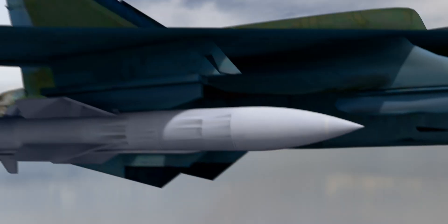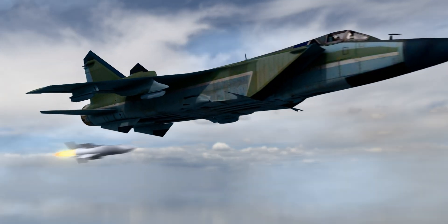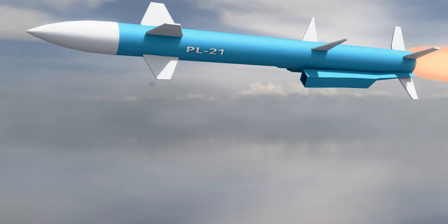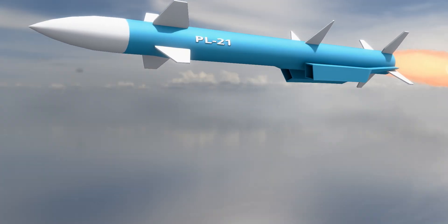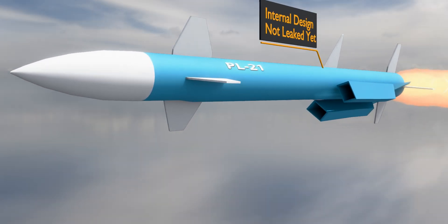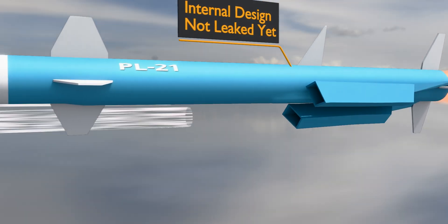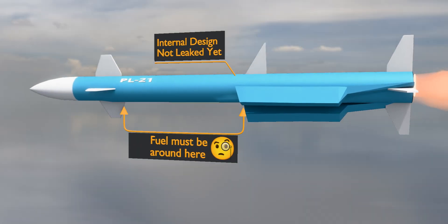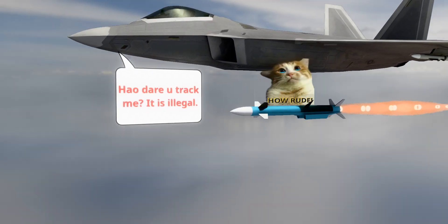If you ignore all that, the R-37 is one of the fastest long-range air-to-air missiles in the world. The PL-21 from China is another such missile that's been bothering the US Air Force for a while now. It has a direct-flow solid-fuel ramjet engine and uses atmospheric air as an oxidizer for its fuel, which makes it lighter and increases its range. It can fly at Mach 5 to chase fifth-generation jets.